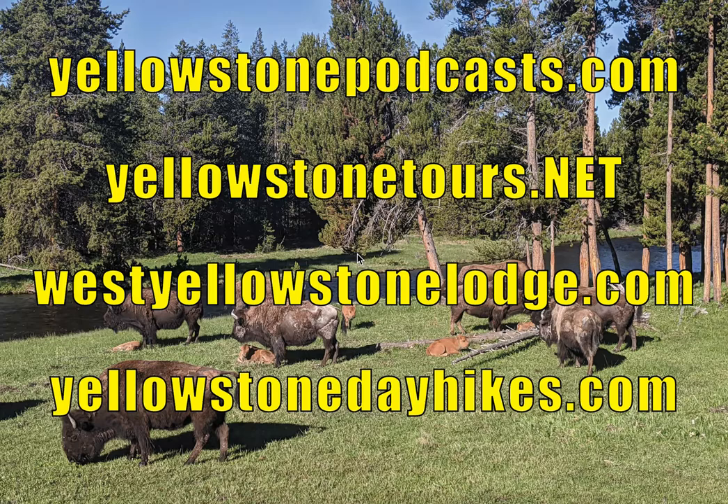You're welcome to email us if you want that information at info@yellowstonetours.net. You're also welcome to text us at 406-219-8885, and we'd be happy to give you that information.